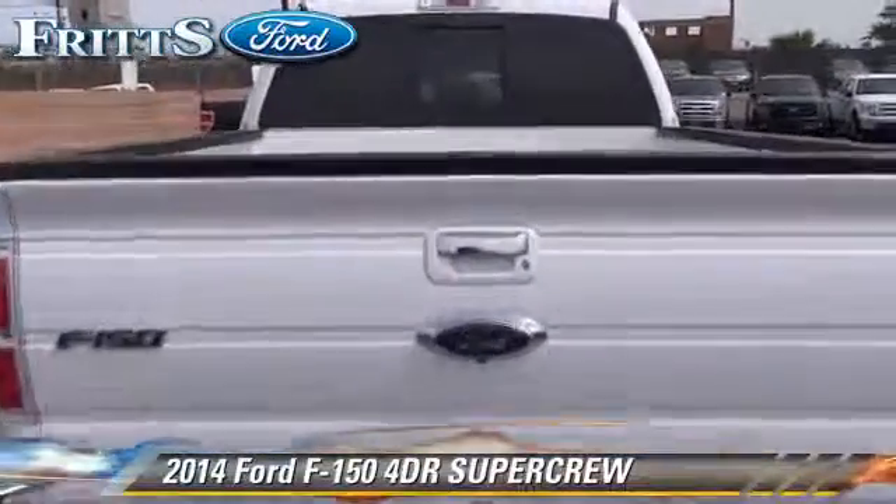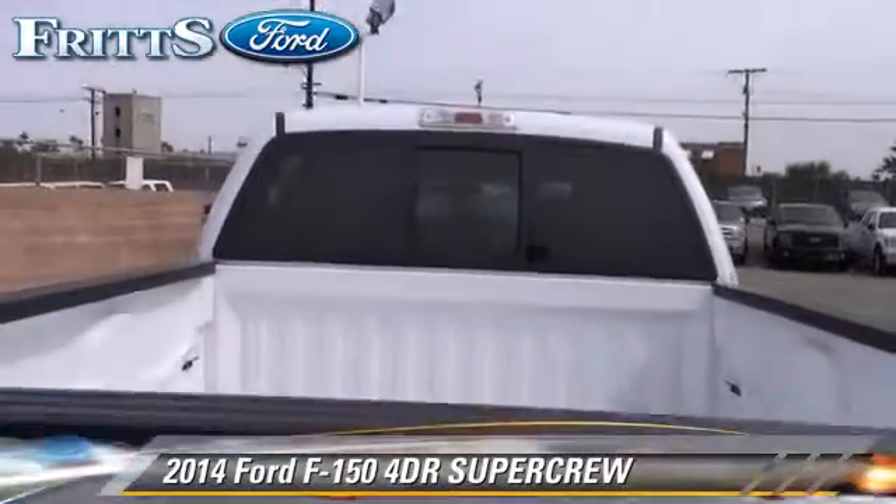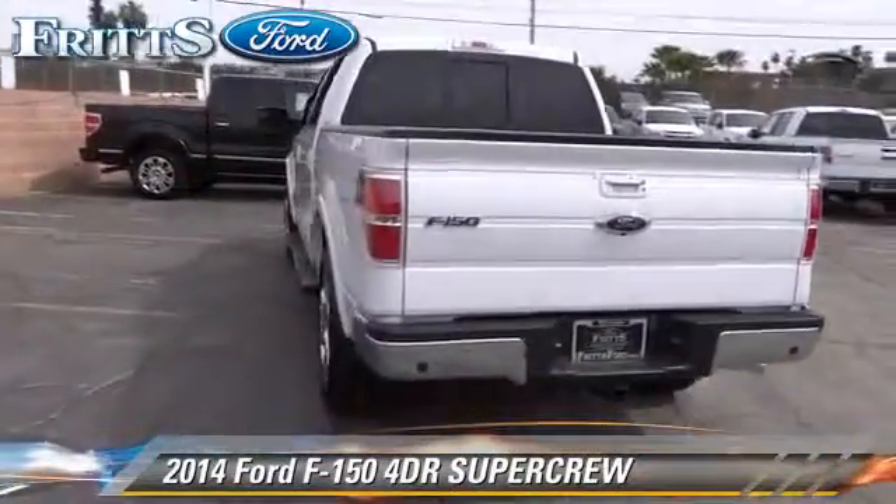Comfort and convenience features include powered door locks, leather seats, and Bluetooth wireless. Give us a call to schedule your test drive today.